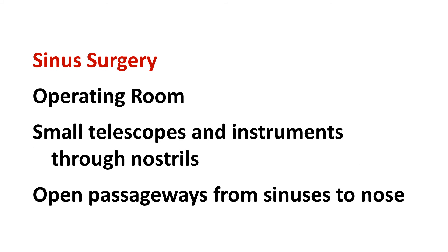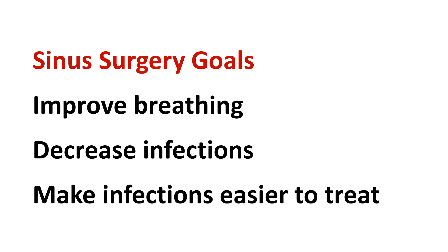Sinus surgery is typically performed in the operating room using telescopes and small instruments passed through the nostril to remove small pieces of bone and soft tissue to open the passageways connecting the sinuses to the nose. There are a number of benefits of sinus surgery, but the goals are usually to open up space for breathing, decrease how often a patient gets sinus infections or polyps, and to make infections easier to treat when they do occur. My website includes much more information about sinusitis and sinus surgery.